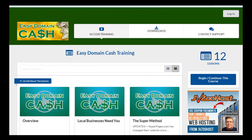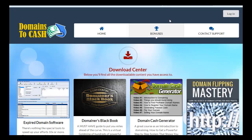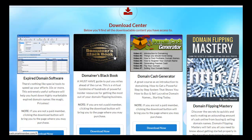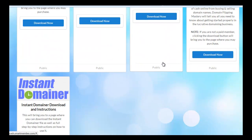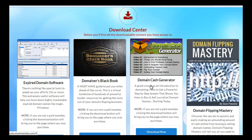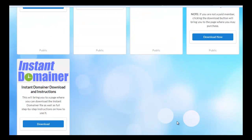Let me show you the bonuses that you get. This expired domain software would be very useful for those of you that will take action. There you go — here are the bonuses and you can get them from this page.